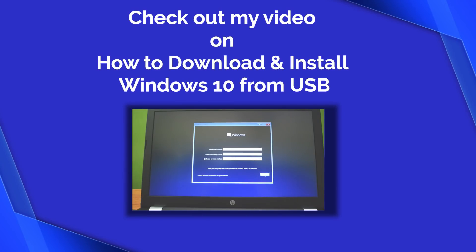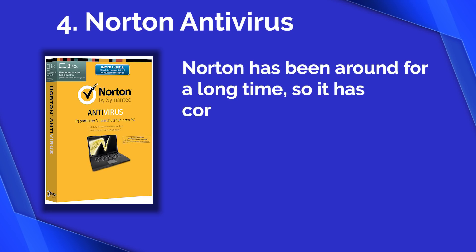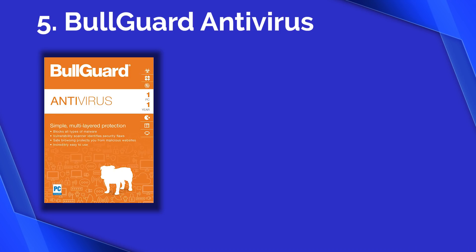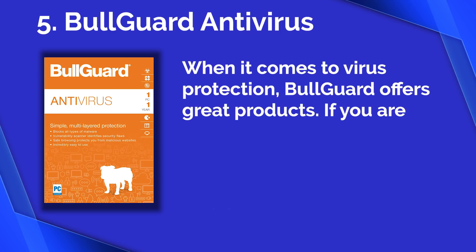Number four: Norton Antivirus. Norton has been around for a long time and has consistently improved itself for providing the best protection from viruses and malware.